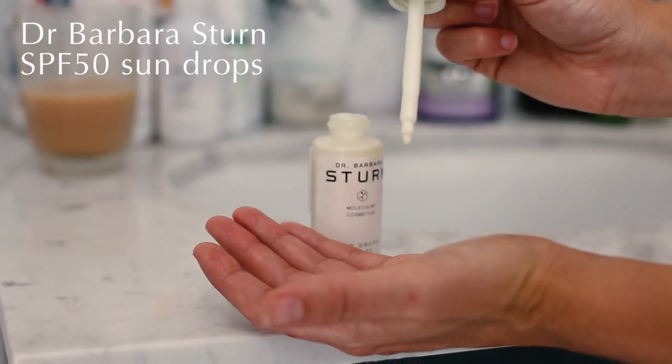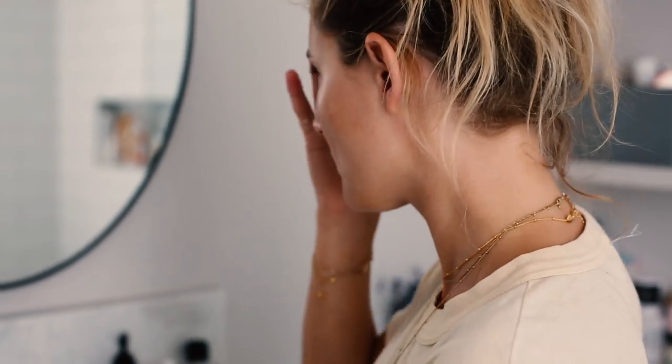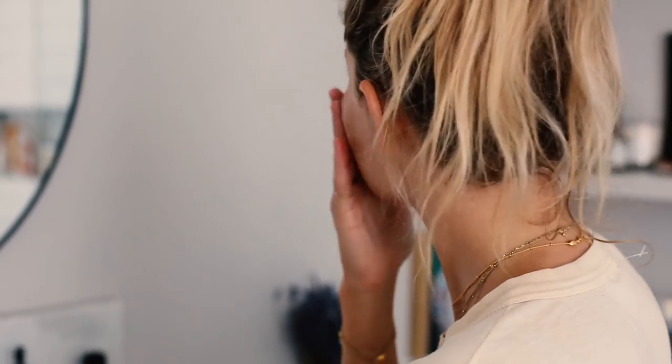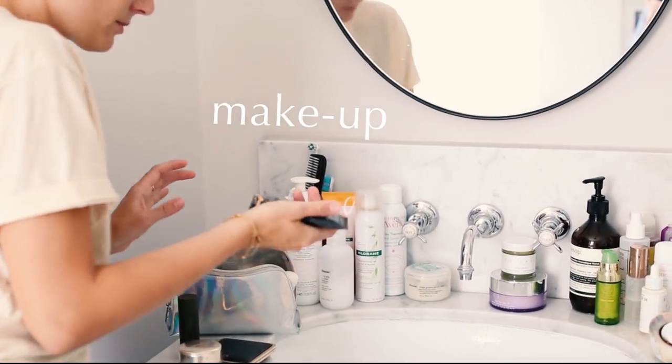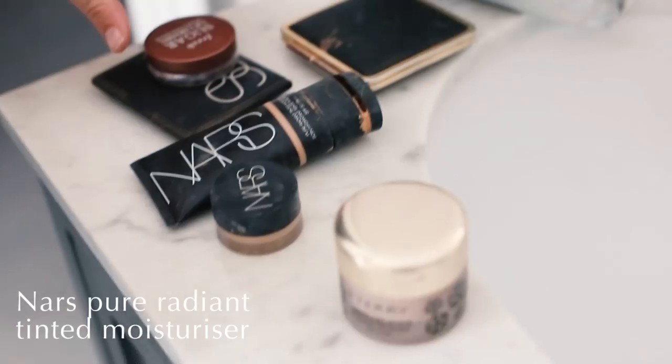I'm trying to use SPF 50 every day at the moment if I can remember. These sun drops just blend in — they almost work like a primer and leave you with a really nice base for makeup, which I find kind of encourages me to use it even more.